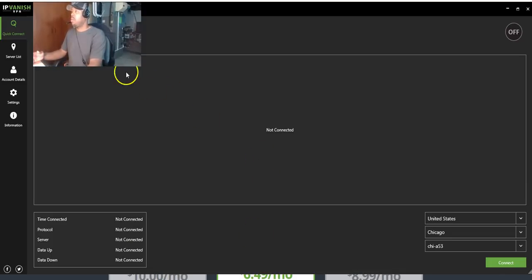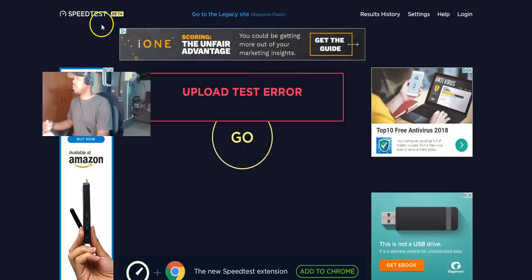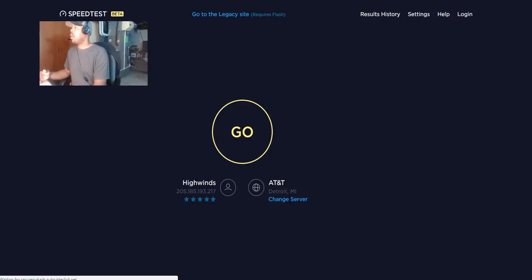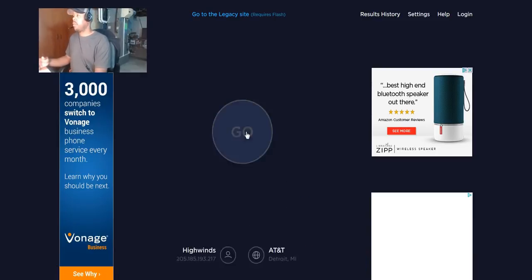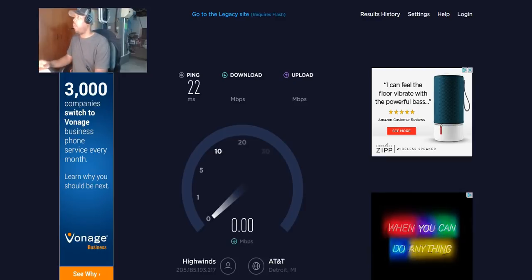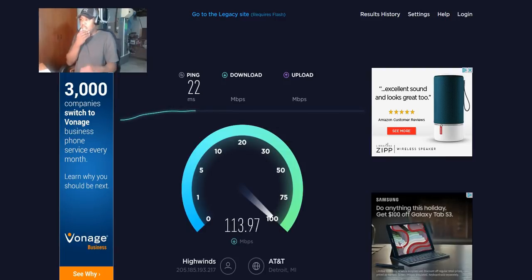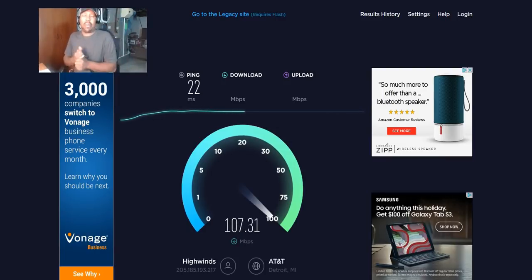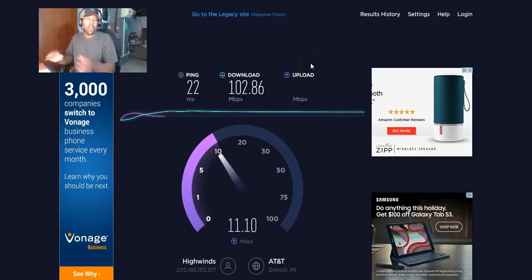Let's do a speed test right now before connecting to IPVanish. I pay for 100 megabytes per second. As you can see, my download came in at 102 and my upload is going to be between 10 and 11 — that's my baseline without the VPN.